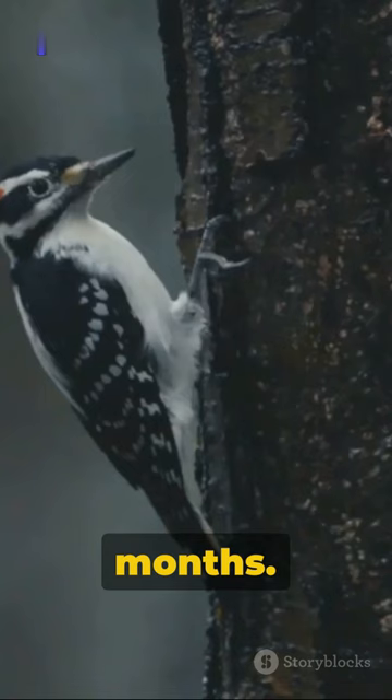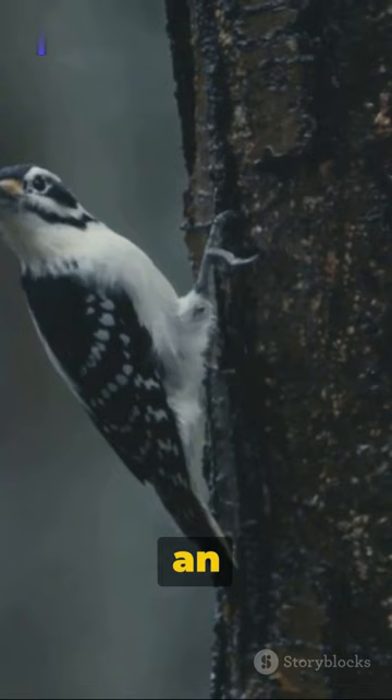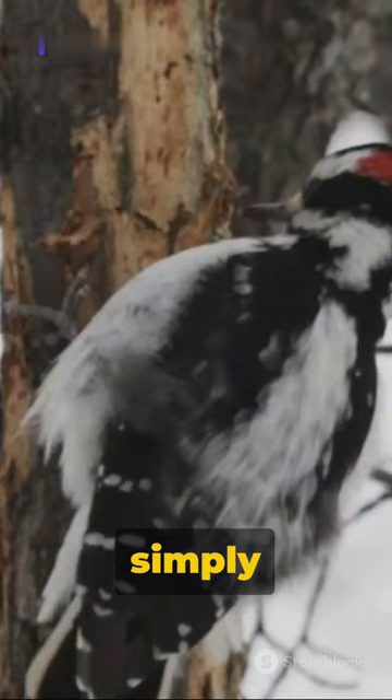So, next time you spot a woodpecker with an oak nut, remember, they're simply preparing for the future — a lesson we could all learn from. Survival, after all, is the name of the game. Stay tuned for more intriguing facts about our feathered friends.